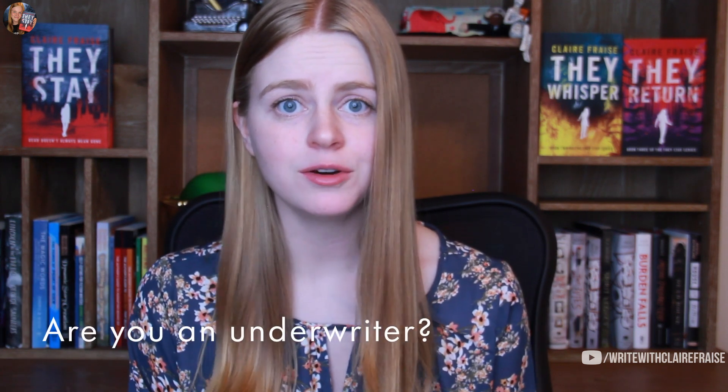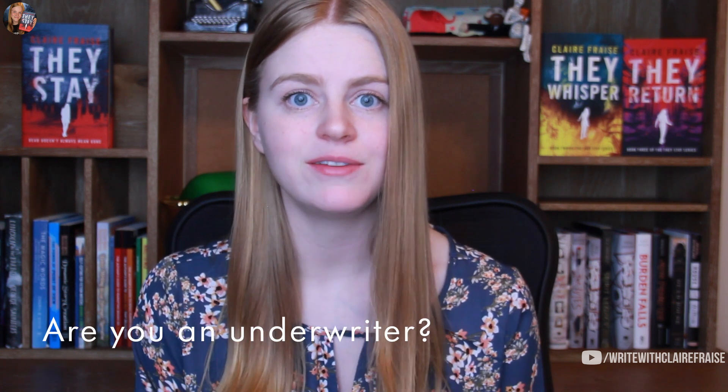That's it for this video on underwriting. I hope it was helpful. If it was, please make sure to like the video and subscribe to my channel. My name is Claire Fraze, and I'm an award-winning young adult author who makes videos about writing craft, sharing tips that helped me clarify the way I think about writing and improve my craft overall. Are you an underwriter? If so, what strategies have you employed to beef up your manuscripts? I love when you guys comment things that worked for you and help each other out — it makes me feel like we're running our own mini writing group. I hope you have a fantastic week, everybody, and as always, happy writing.